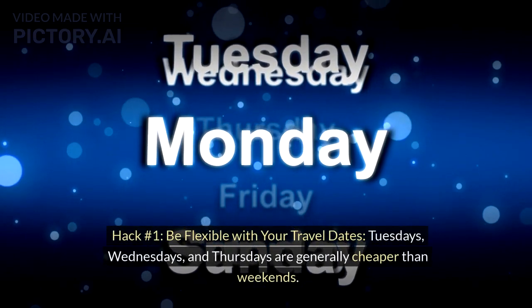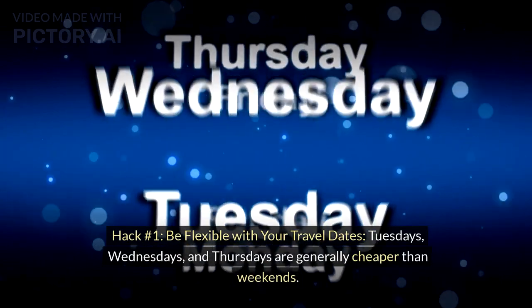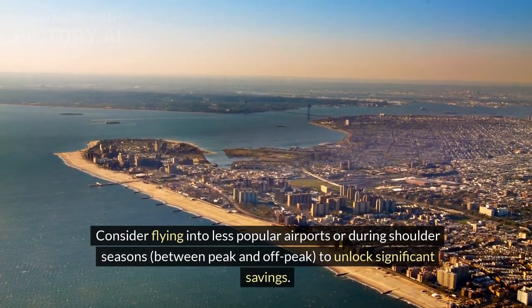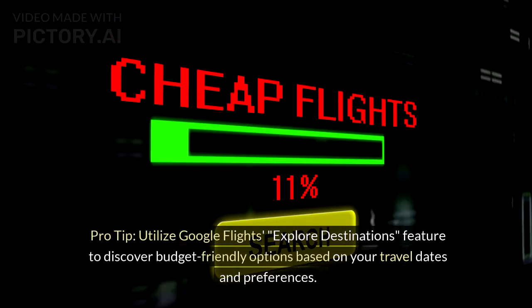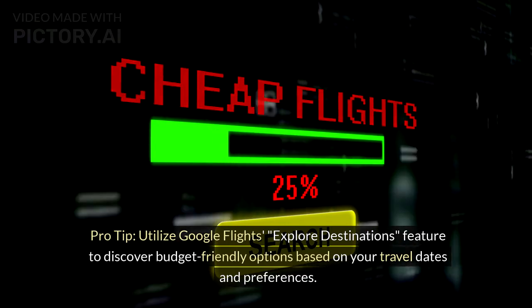Hack number 1: Be flexible with your travel dates. Tuesdays, Wednesdays, and Thursdays are generally cheaper than weekends. Consider flying into less popular airports or during shoulder seasons — between peak and off-peak — to unlock significant savings. Pro tip: Utilize Google Flights' Explore Destinations feature to discover budget-friendly options based on your travel dates and preferences.